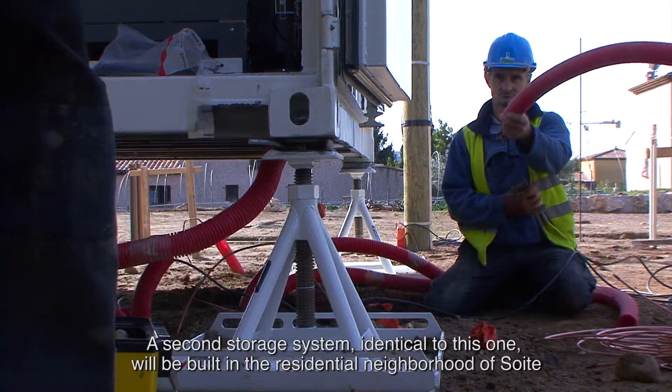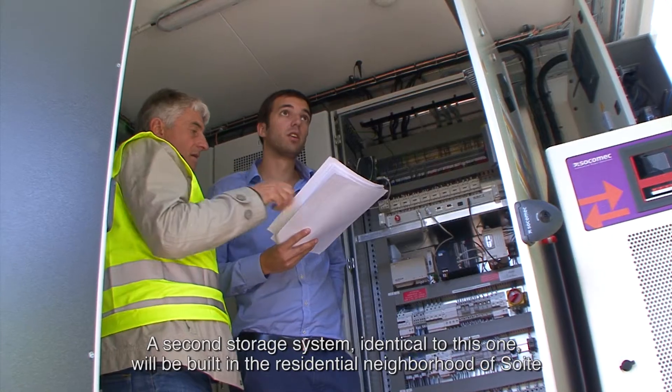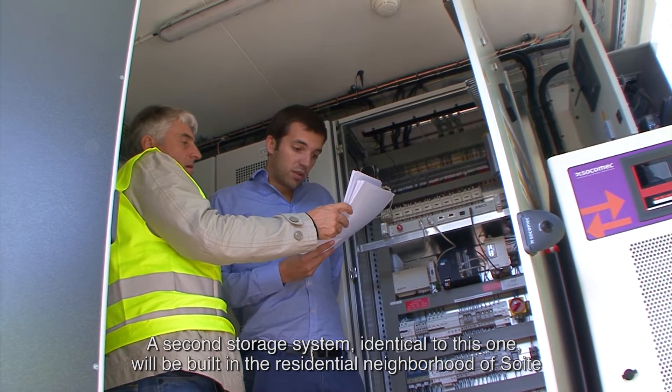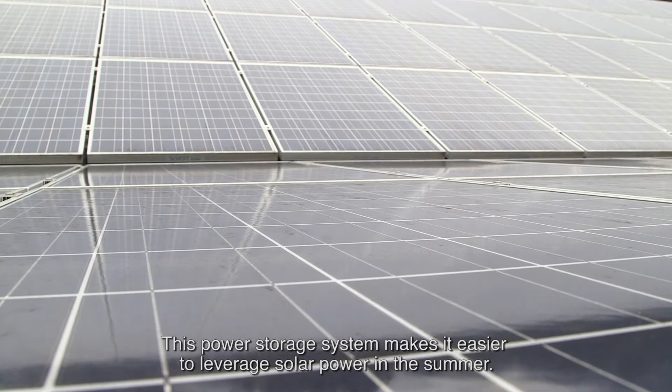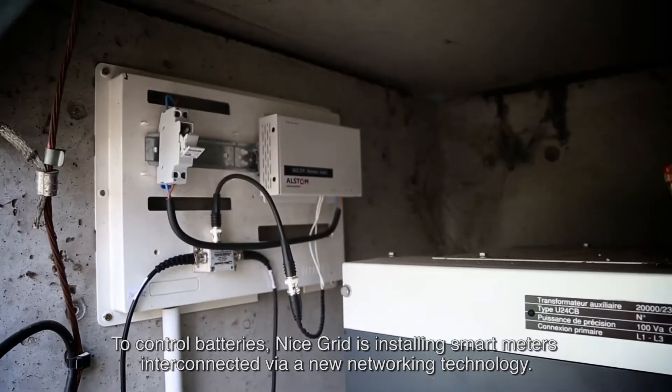A second storage system, identical to this one, will be built in the residential neighborhood of Swat. This power storage system makes it easier to leverage solar power in the summer.